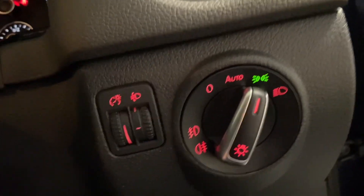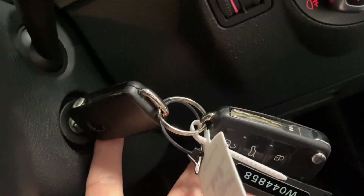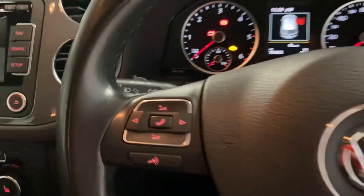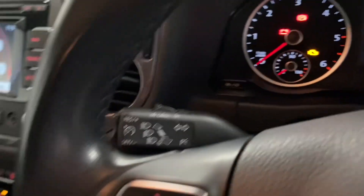Stepping inside, we can see we've got the automatic lights and wipers just there. Both sets of keys with all the paperwork including the service book, which is all stamped. We've also got the multi-function steering wheel with the optional cruise control on the end there.